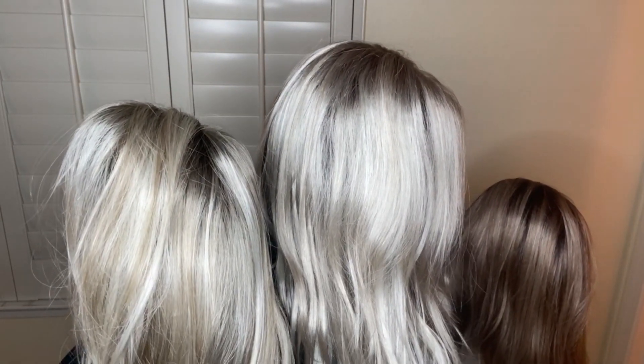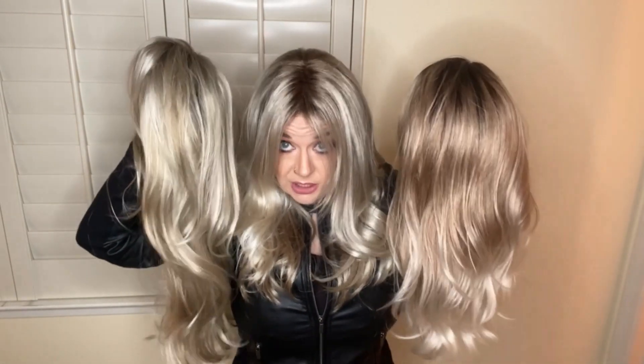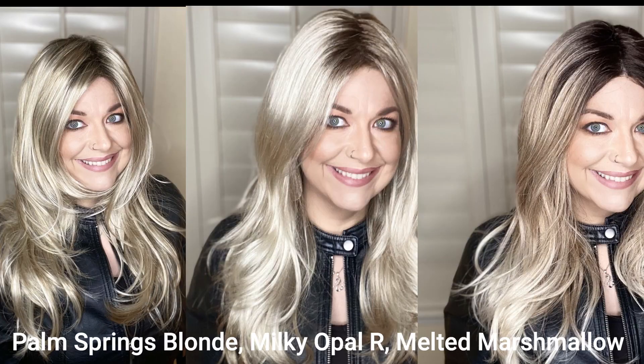In my opinion these colors are very close, but next to each other you can see some more warmth in the Palm Springs Blonde. Palm Springs Blonde is shown here in the Amanda style by Jon Renau, which is a long wavy style. Now for a color description voiceover: Palm Springs Blonde is a light ash blonde with pure white natural violet bold highlights shaded with dark natural ash blonde. Milky Opal R is a rooted blonde with a mid warm brown root that transitions beautifully into expertly woven cream and white blondes. Melted Marshmallow is a warm dark sandy blonde blend with medium brown roots and light ash blonde tips and highlights.